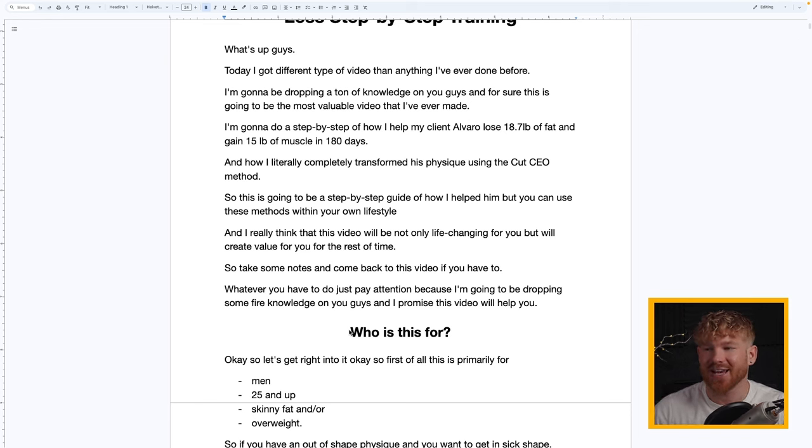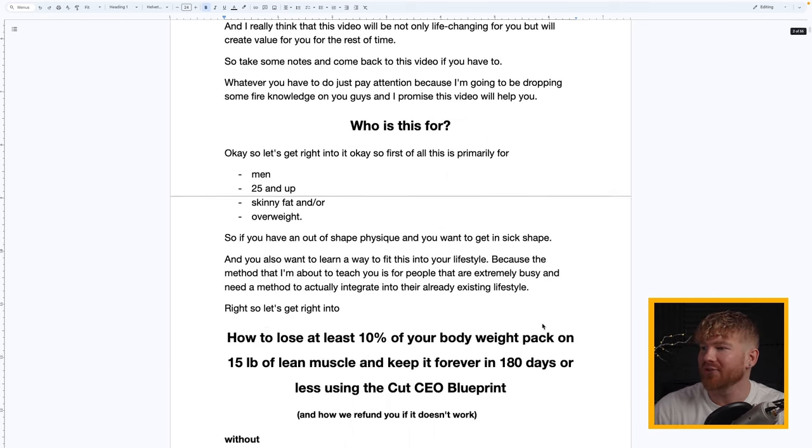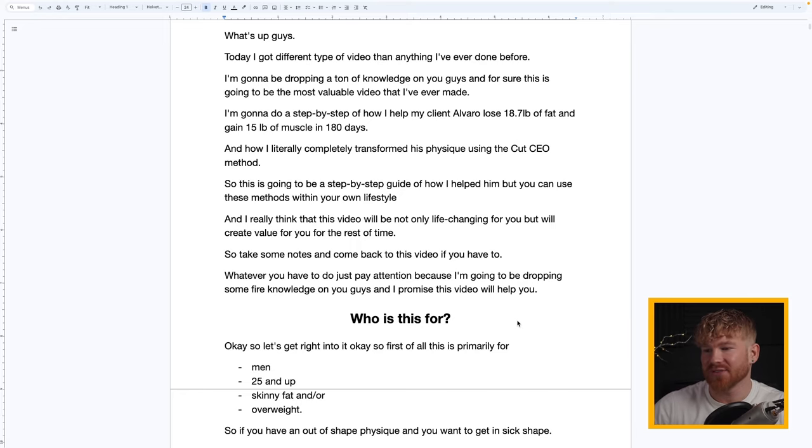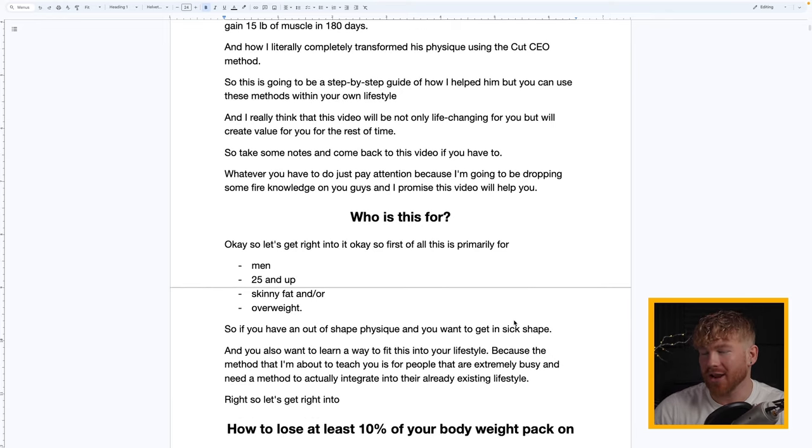I've put a lot of time into preparing this video — there are over 56 pages. At some point I might go off script, skip sections, or add commentary because I feel strongly all of this is needed. So primarily, this is for men 25 years and up who are skinny fat or overweight.